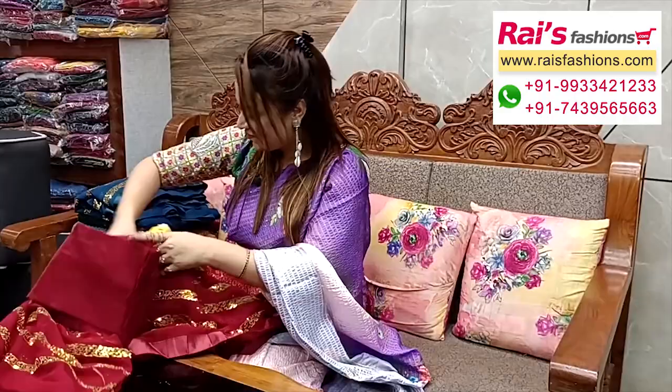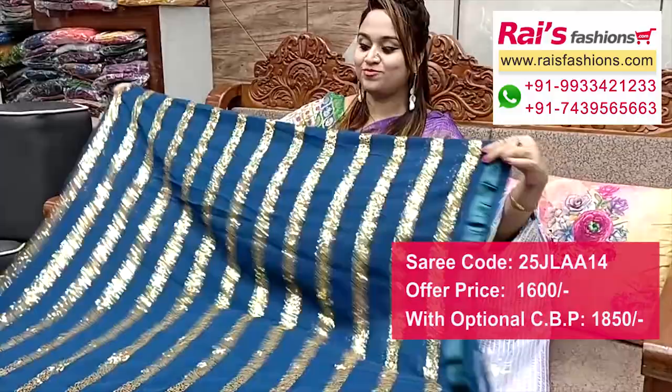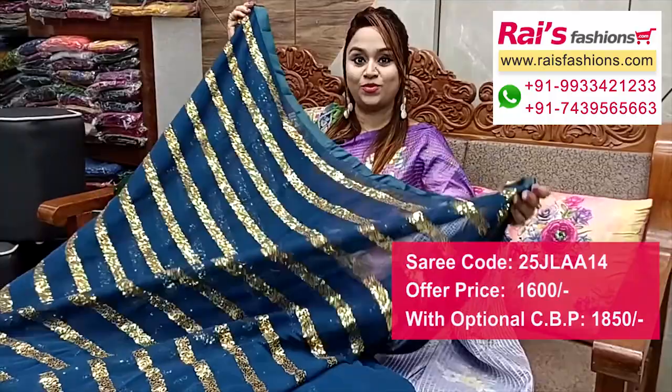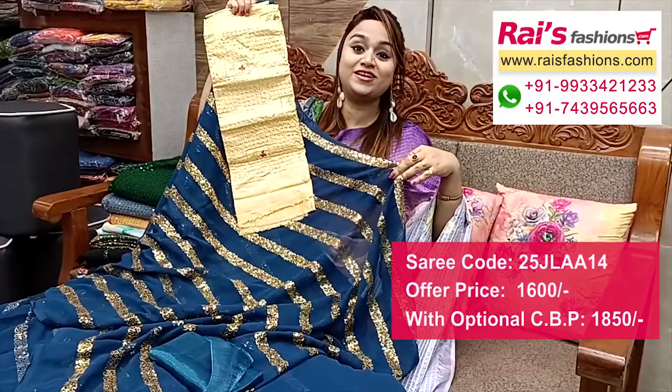Beautiful color combination — same material, georgette base with bright color combinations, applique attached border, and all-over sequin stripes design. Base is georgette — very bright, beautiful looks. Full base part, pure georgette with sequin — georgette base with sequin stripes design work. Running blouse piece. I suggest a silk material heavy sequin embroidery design work contrast blouse piece for bright fancy looks.